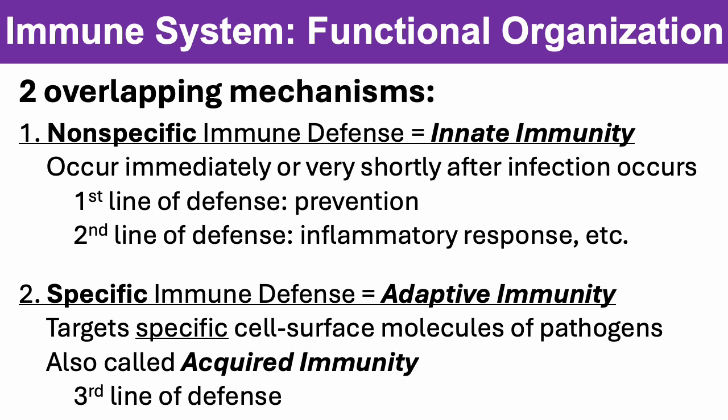A lot of first responders have this experience with the bacterium that causes tuberculosis. If you're an EMT, police officer, firefighter, or you work in the emergency department, you can be exposed to tuberculosis and develop an immune response. You may never develop an active infection, because your adaptive or acquired immune system has come in super quickly and dealt with the threat before you ever felt bad.